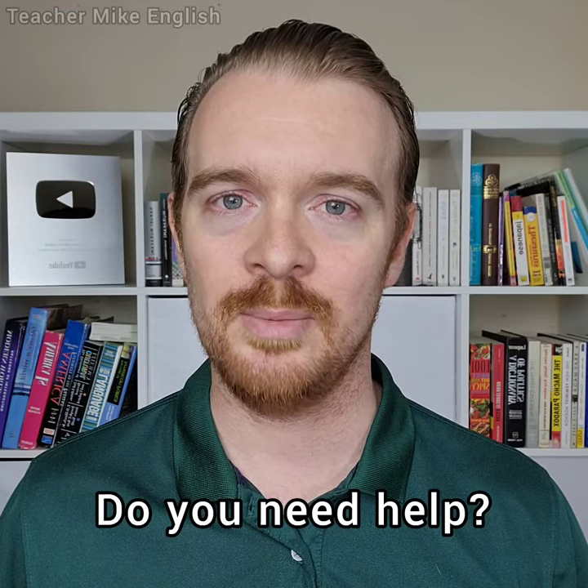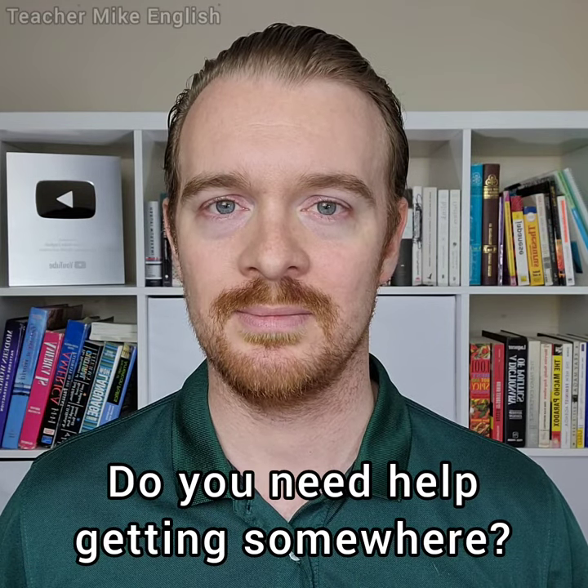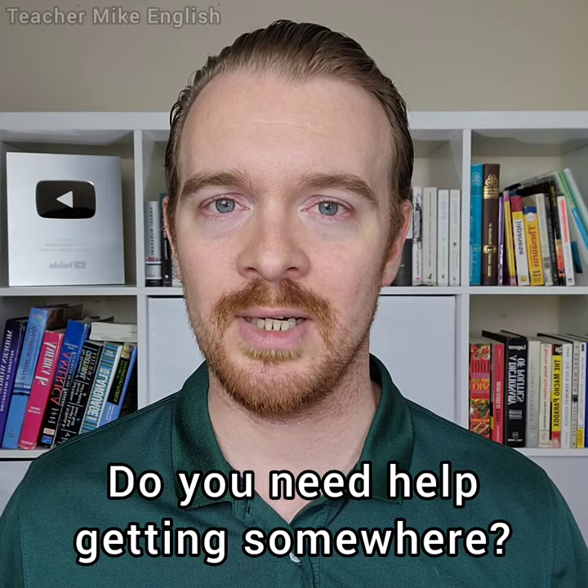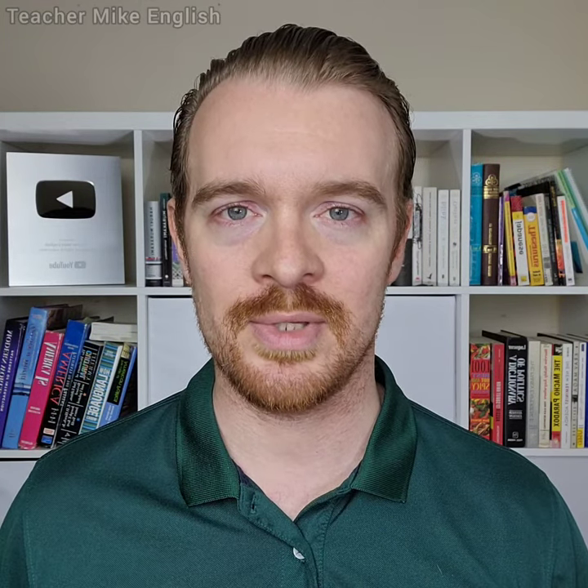"Do you need help?" You can use this one in any situation in which it looks like someone might need help with something. "Do you need help finding something?" "Do you need help getting somewhere?" "Do you need directions?" You can use these ones when it looks like someone is lost or trying to find something.